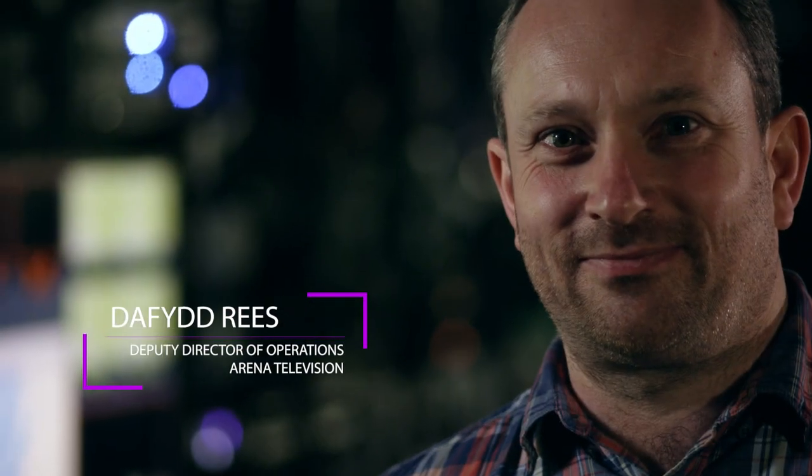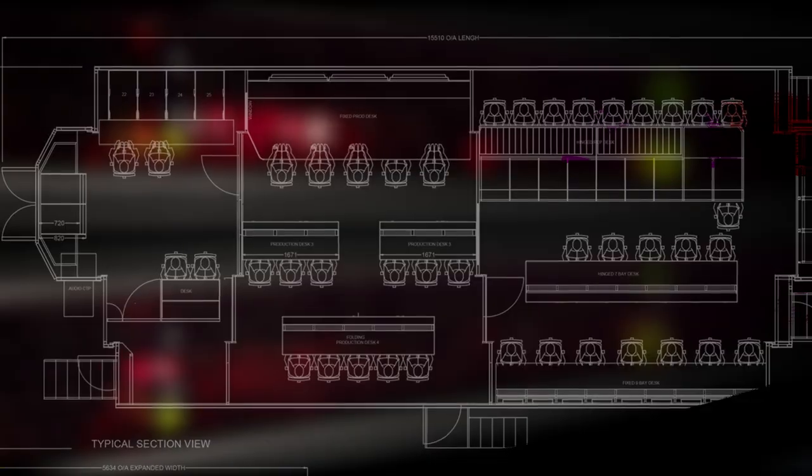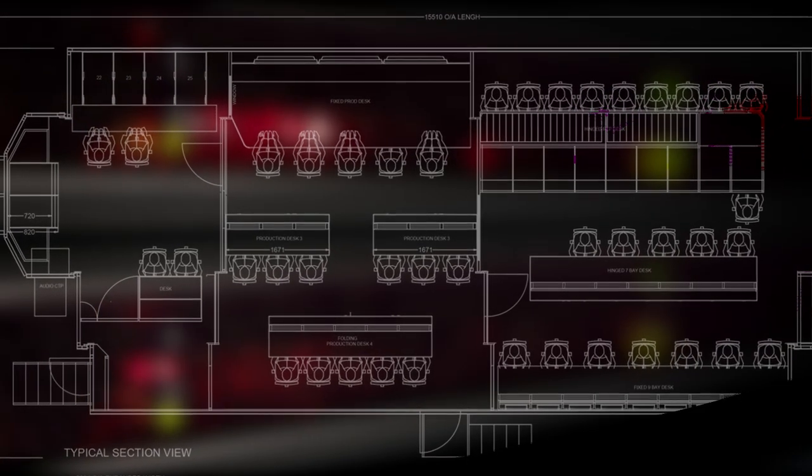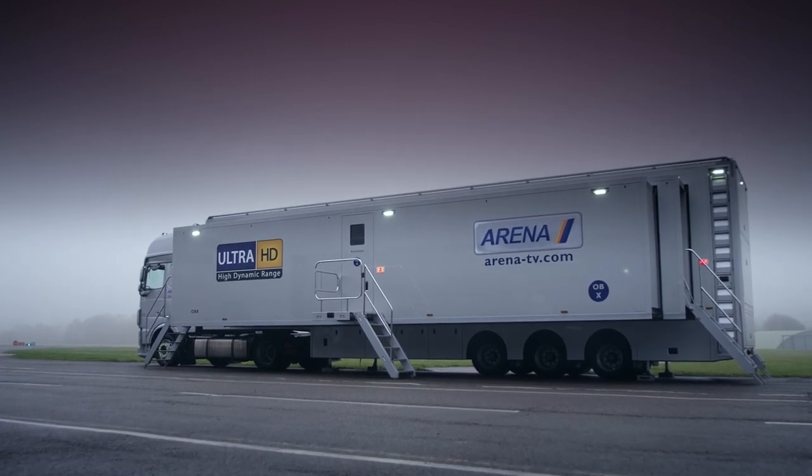There was a growing demand for UHD trucks from our clients, so we took the opportunity to build OBX, Y and Z, all from a similar blueprint to meet that demand. We were aware when we set out on this journey that the project was ambitious and possibly audacious. So we were aware of the number of challenges that we would face as we built the world's first IP-based OB truck.